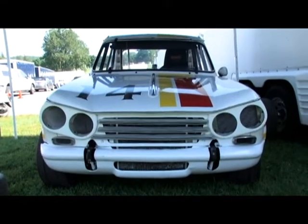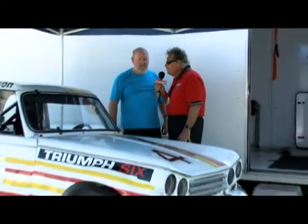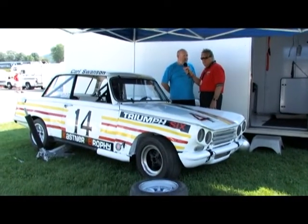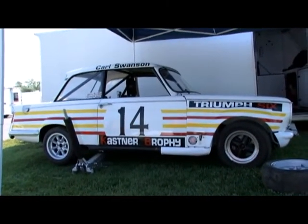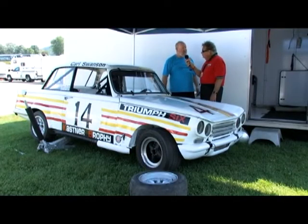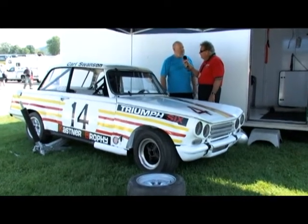This Triumph sedan is really a rare car — I've never seen one before. We have Butch Gilbert with us, who owns this Triumph race car. It's the only one that was built for Trans Am racing back in 1971 by Kaz Kasner for the Triumph factory. They ran a 2.5 series with small sedans — Alphas, Triumphs, BMWs, Datsun 510s. This was one of the only six-cylinder cars in the series.